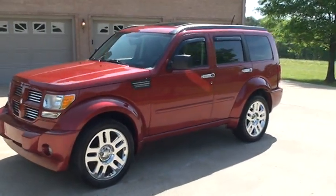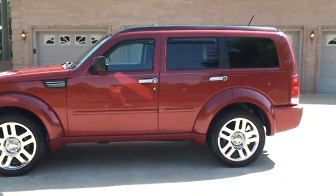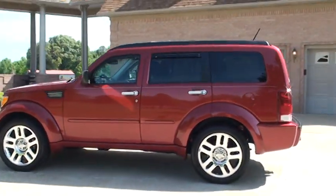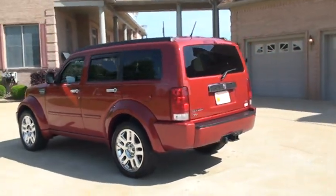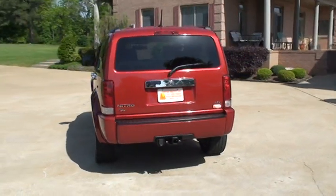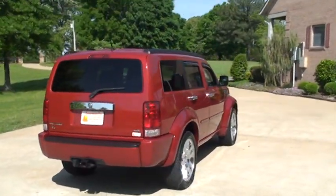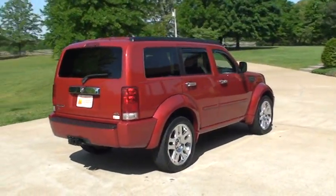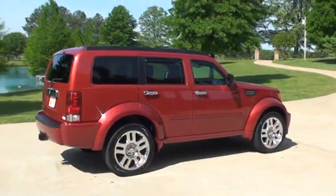Welcome to Sunset Motors. This is a very nice 2007 Dodge Nitro in inferno red pearl color — beautiful. It's the RT, that's the Racing Type, and it's got the 4.0 liter engine with plenty of power — 292 horsepower.